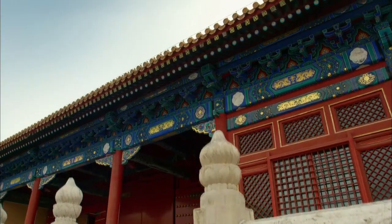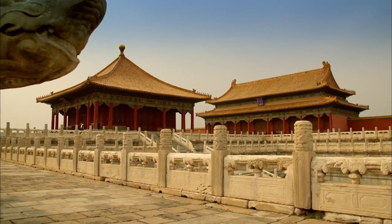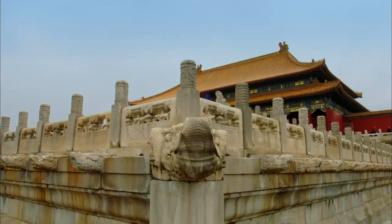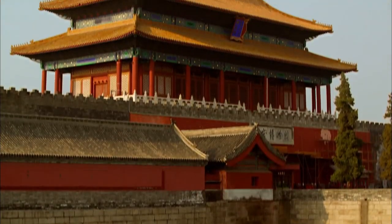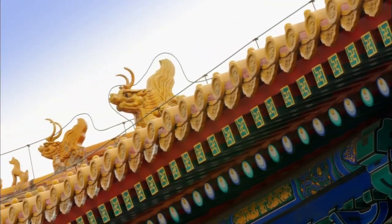The Forbidden City in the heart of Beijing is about the size of 140 football fields and has at least 800 buildings. Completed in the year 1420, it was a pleasure palace, an impregnable fortress, and a technological marvel. With the top craftsmen, top carpenters, and top materials, it's the best example of the technology at that time.